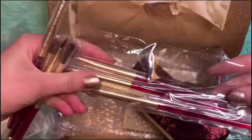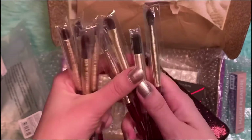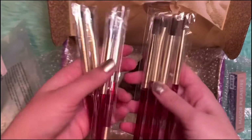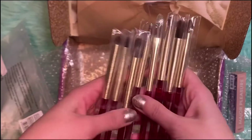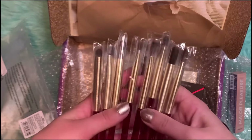In this brush set there are eight brushes. This is a new release as well, like everything in this box, so that's cool.